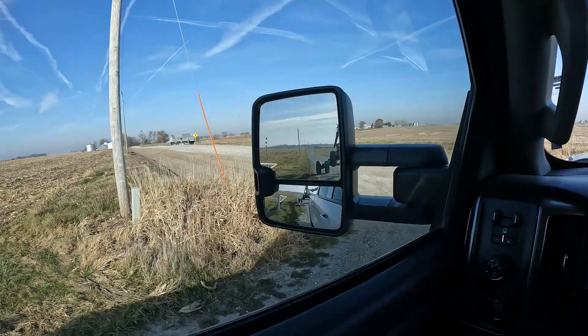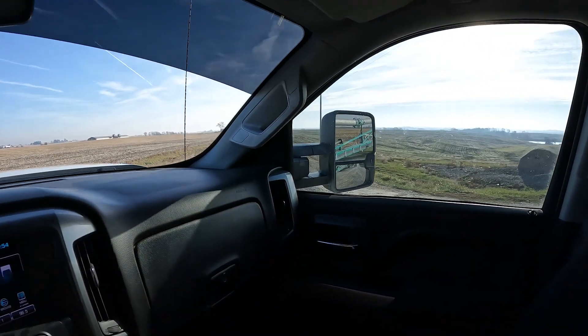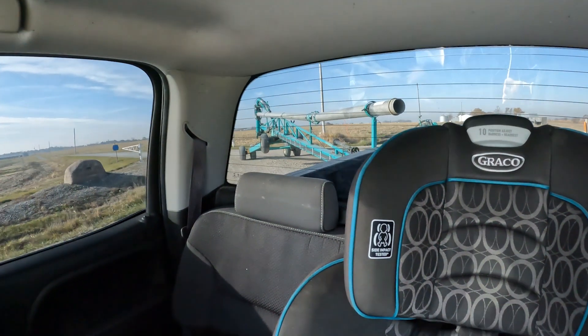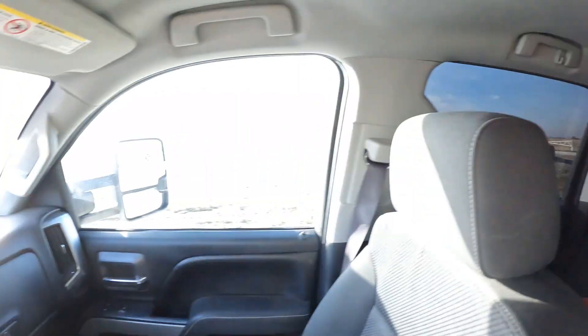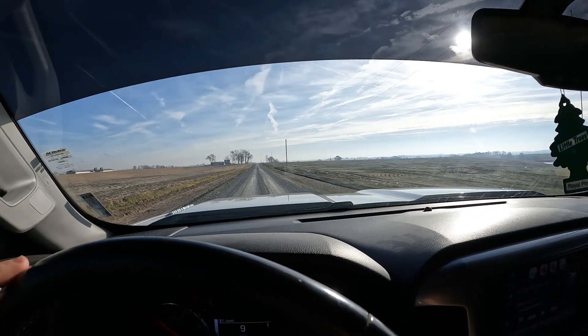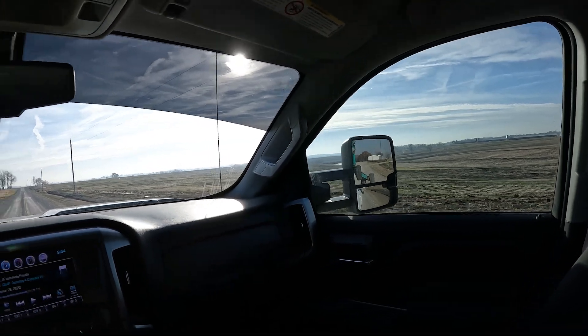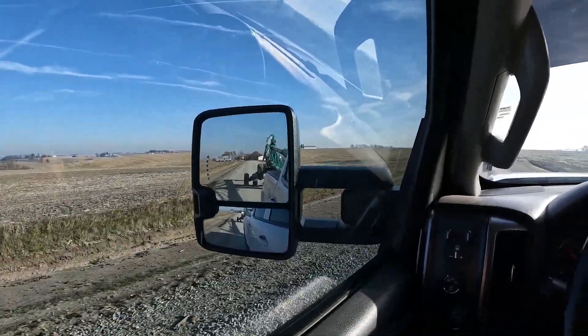Nice wide driveway so I should be okay here. Pretty wide on the road. We made it back to the home farm. Got the pump parked in its tidy little spot.